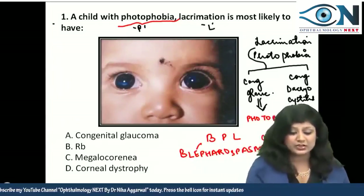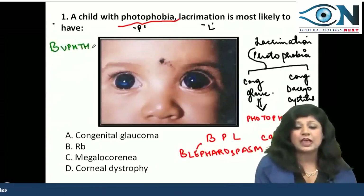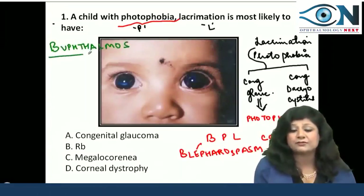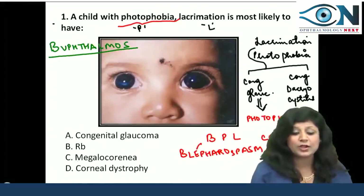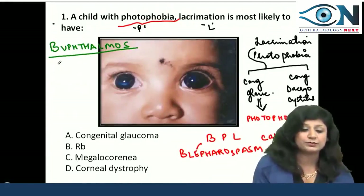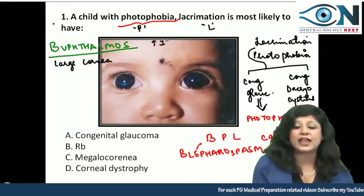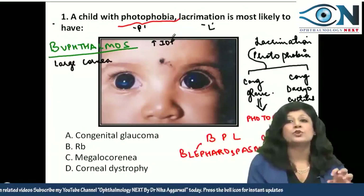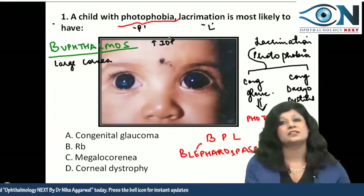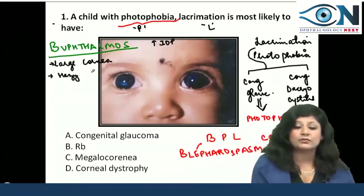What is buphthalmos? This condition is called buphthalmos. What are the other things that go in its favor? Can you see the large size cornea? We have a large cornea here, which will go in favor of buphthalmos, because increased intraocular pressure at this age leads to an increase in the size of the eyeball and cornea.